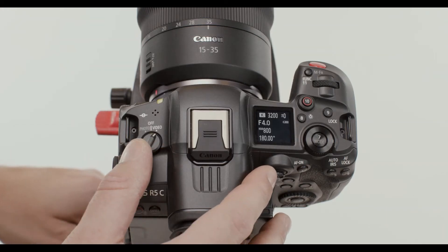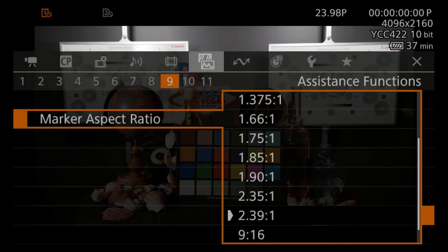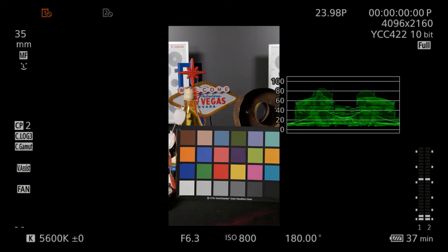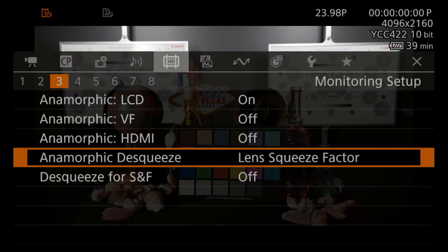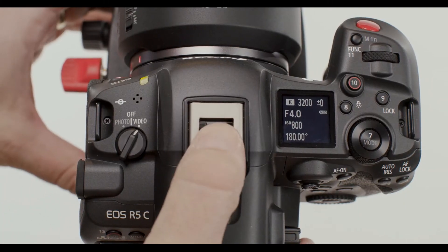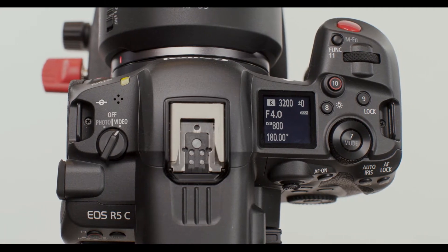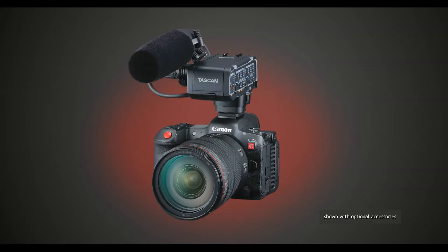The EOS R5C is quite literally two cameras in one. With the main switch in the video position, the menu system and interface match those of other Cinema EOS cameras, providing waveform monitors, codec options, audio controls, and more. Atop the camera is Canon's multi-function shoe with digital audio interface, which supports an optional Tascam XLR microphone adapter for up to four channel audio. This accessory adds two full-sized XLR terminals with phantom power and shotgun mic mount, enabling digital four channel and 24-bit audio recording to meet professional video production needs.